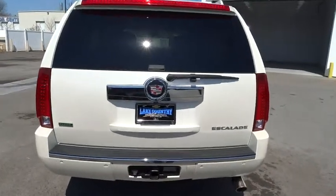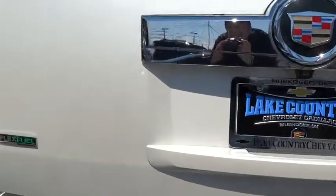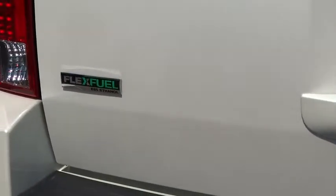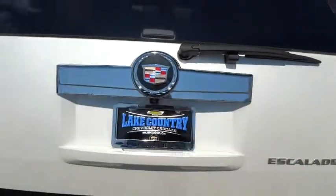This vehicle has less than 60,000 miles. Here are some of this vehicle's great options: Bose sound system, remote vehicle start, fog lamps, power windows, heated steering wheel, daytime running lamps, rear view camera, vanity mirrors.